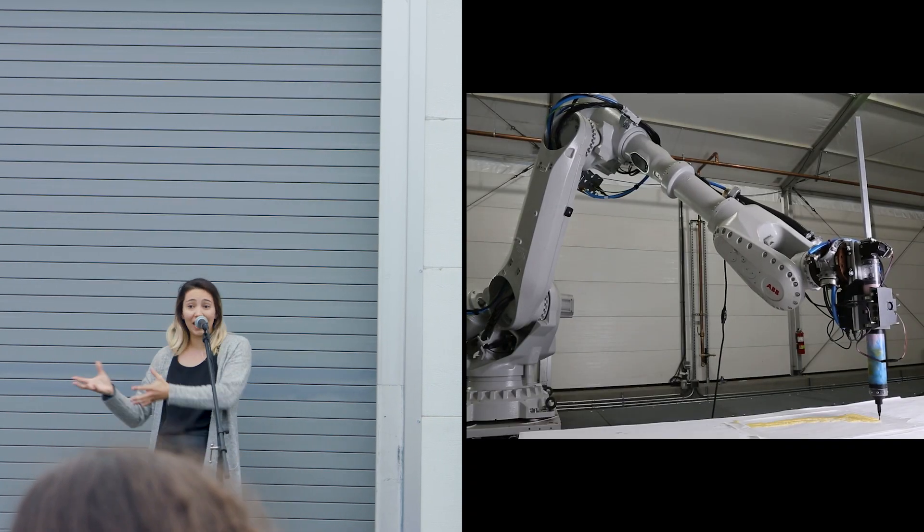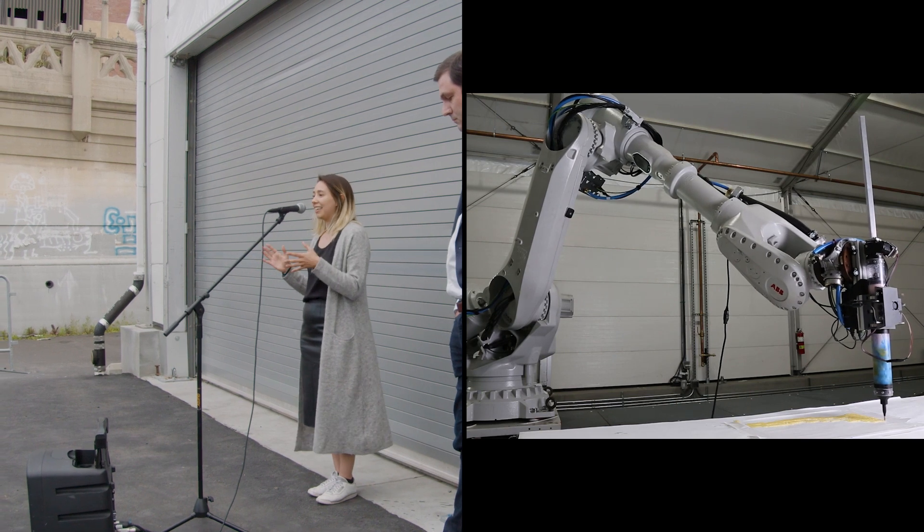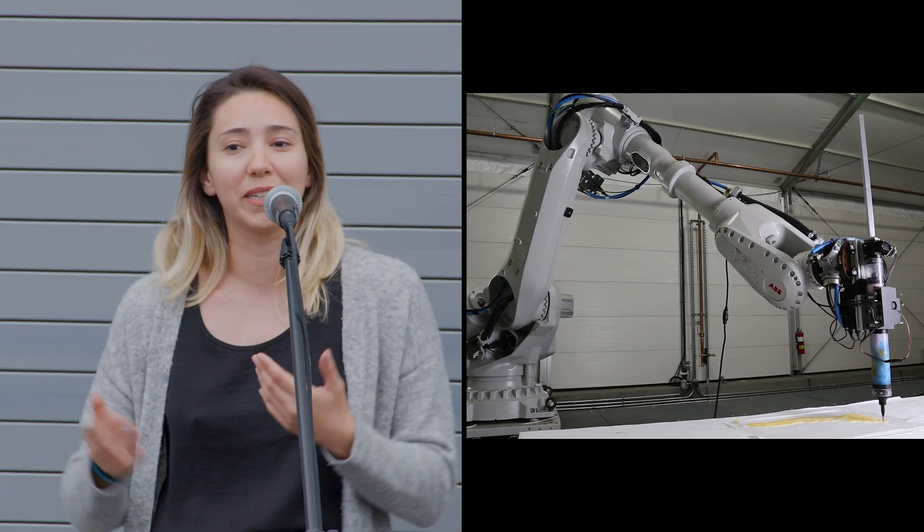Learning how to interact with these technologies is pretty rewarding, and I also think that it's going to help us build a better future.